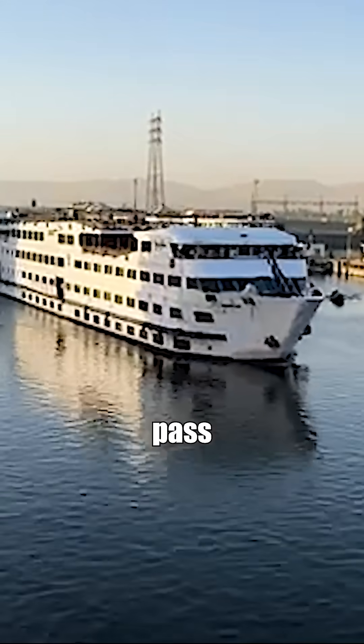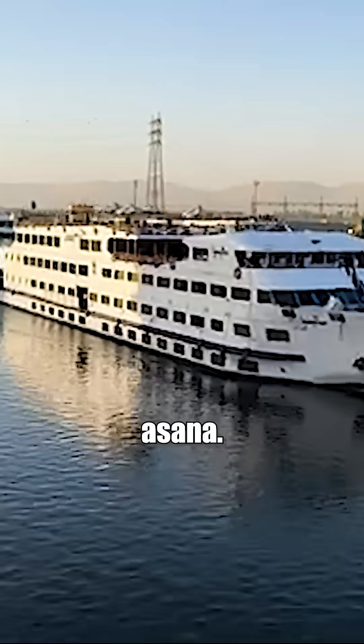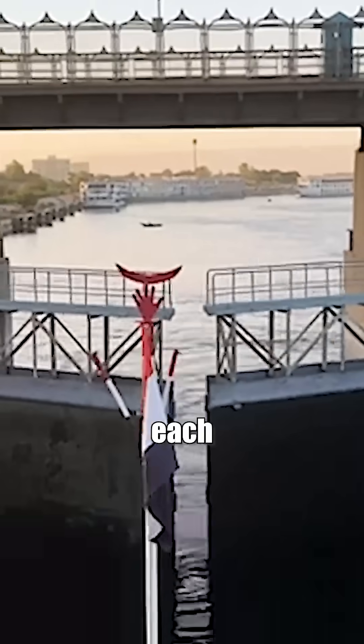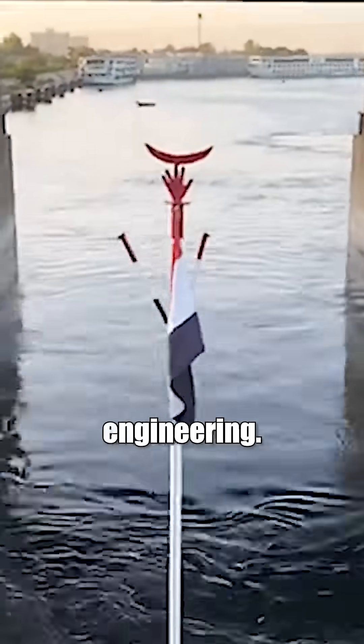On a Nile cruise, you'll likely pass other barrages too, like the famous one in Esna. Watching how the river is controlled at each point is fascinating. It's not just history on the Nile — it's living engineering.